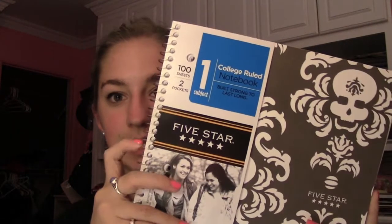One of them is a Five Star notebook, which I really like because they're sturdy and the metal coil really stays in place. It's college ruled because wide ruled is too big. The other is the same damask-with-skulls print in pink, though I didn't realize the back was a gray-taupe color — but that's okay, I'll still use them.